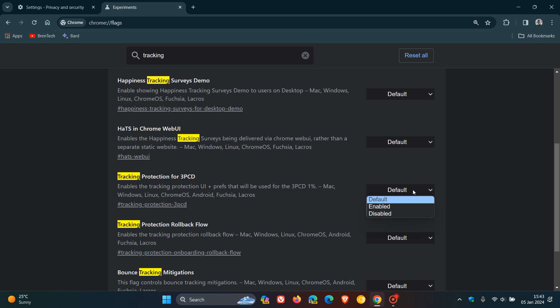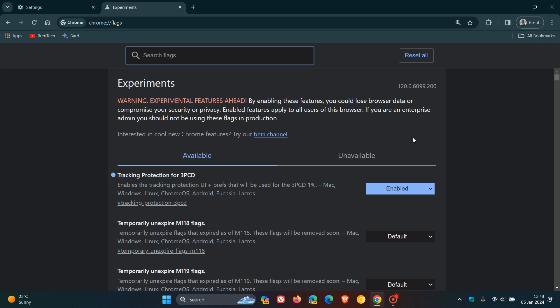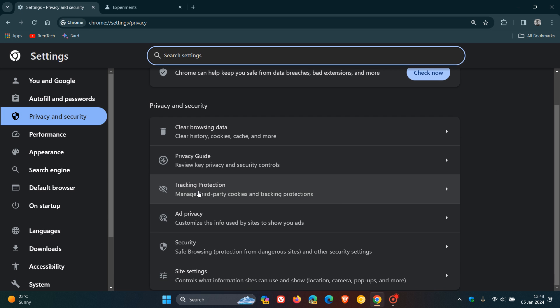If you want to enable tracking protection, just enable the experimental flag and then click Relaunch to restart Google Chrome version 120. Now if we head back to Settings, you will see that third-party cookies has been replaced with tracking protection, which says 'Manage third-party cookies and tracking protections'.